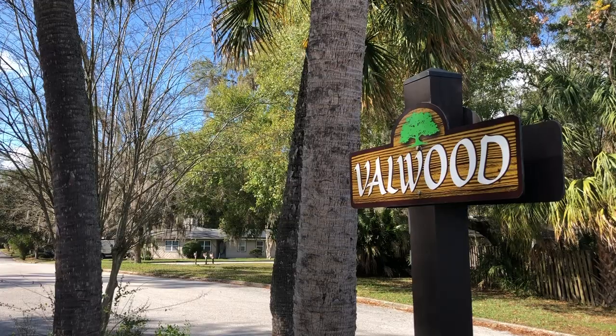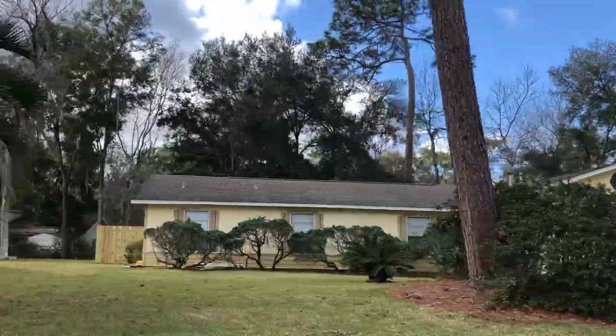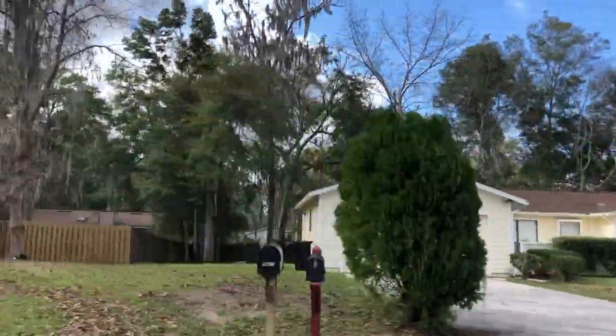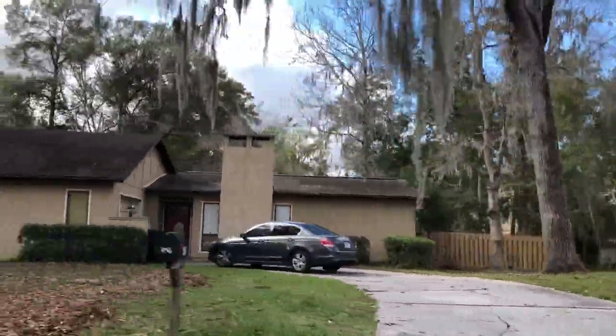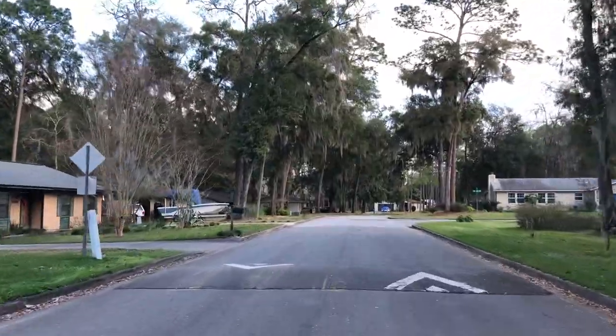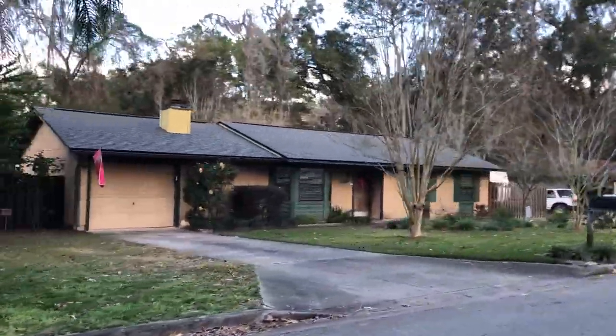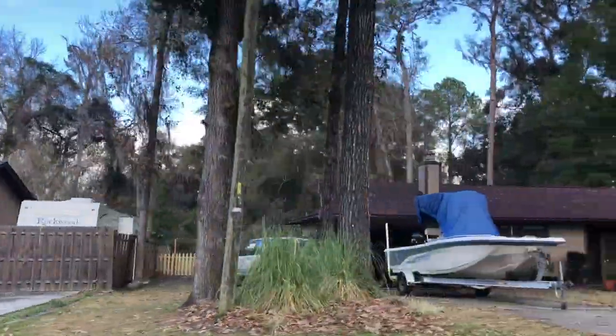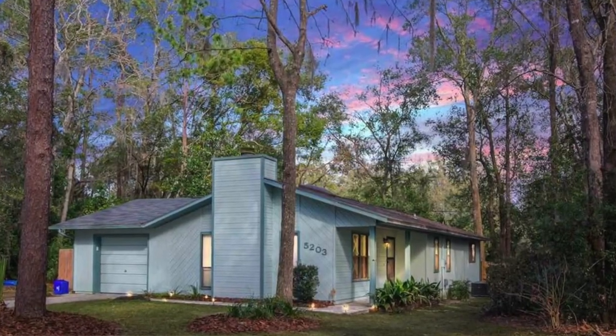All of the neighborhoods we're going through today are in Southwest Gainesville. The first one is Valwood, ranging from about $150,000 up to $200,000. Homes in Valwood range in size from about 1,100 to 1,700 square feet. Most were built in the early 80s and lot sizes are about a third of an acre. The nice thing about Valwood is there is no HOA, so no monthly fees.